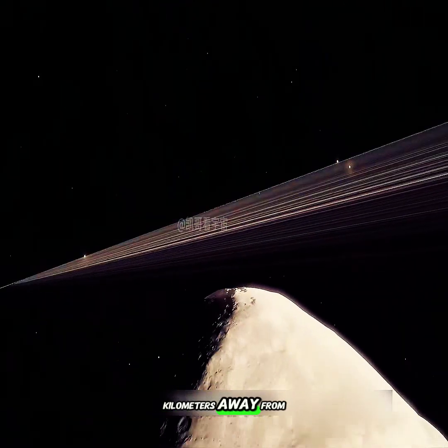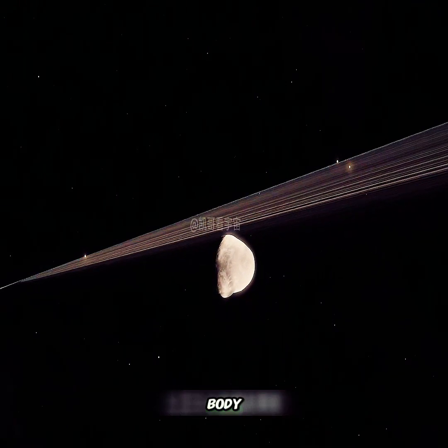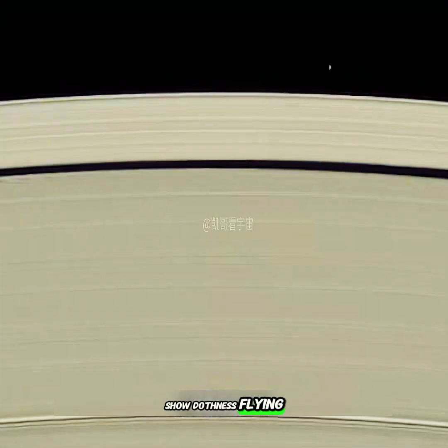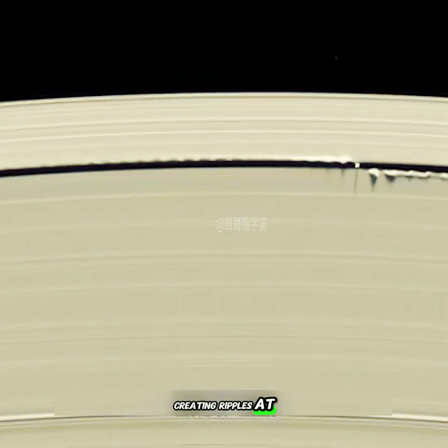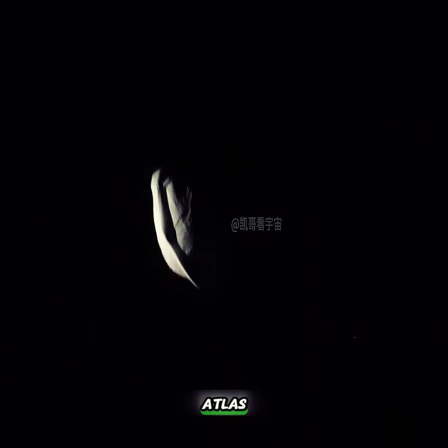Thousands of kilometers away, in the Keeler Gap, there also exists a teardrop-shaped celestial body, Daphnis, or Saturn XXXV. Images taken by the Cassini probe show Daphnis flying through the gap in the rings; influenced by its slightly eccentric orbit, it creates ripples at the edges of the gap. Just at the outermost edge of the A ring, there's a moon even more saucer-shaped than Pan — Atlas.